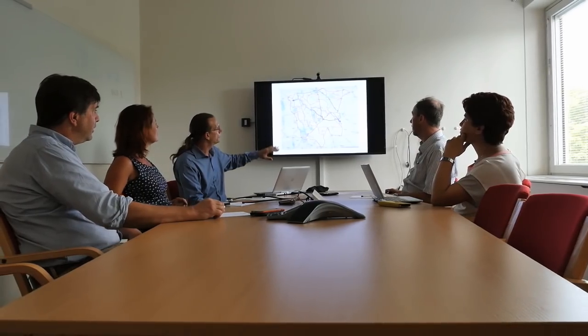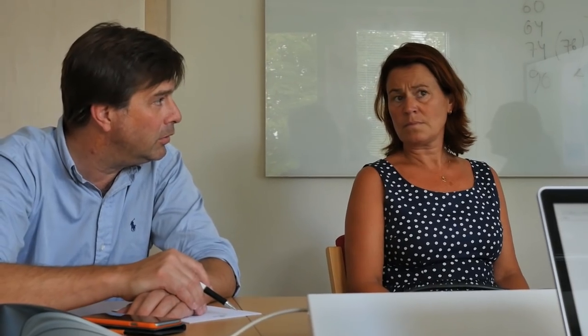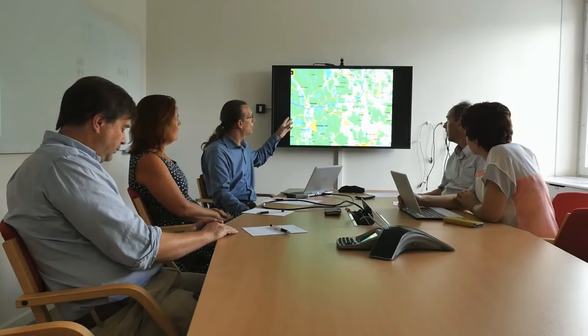This was why the forestry sector, together with Skogforsk and SDC, started the Calibrated Route Finder project. The research group at Skogforsk quickly started to focus on developing software to optimize the routes from forest to industry.